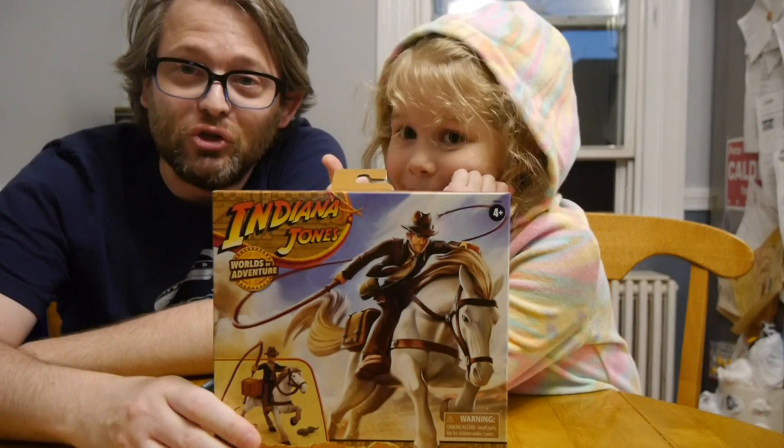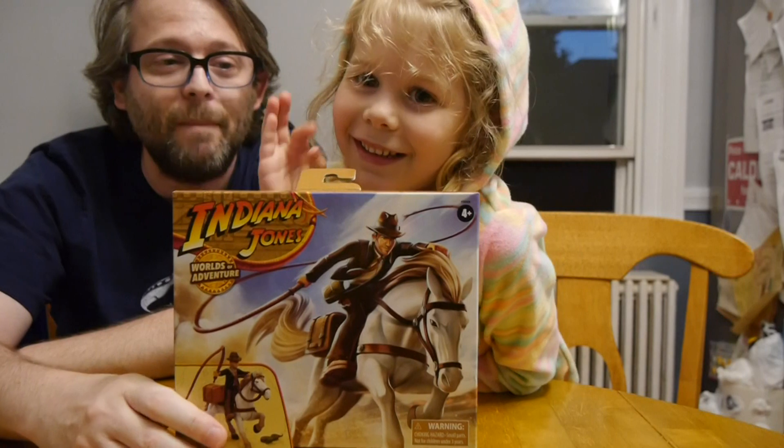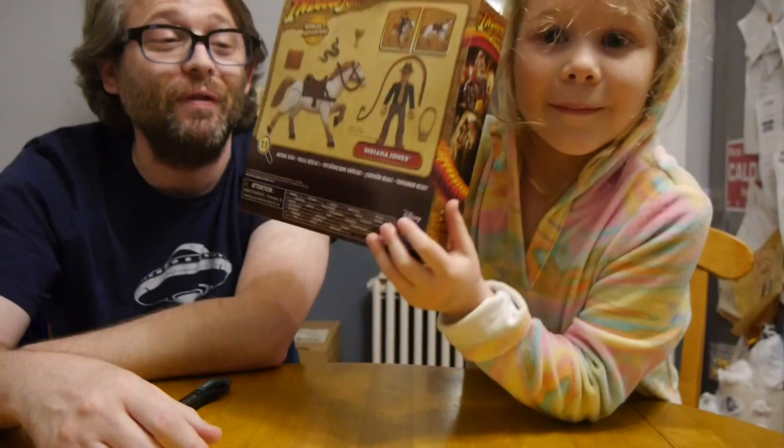Welcome to Graphic Policy Television, GPTV. I'm Brett and next to me is the Graphic Progeny herself, Nat. We are continuing to open up the awesome figures from Hasbro — the Indiana Jones line of figures.